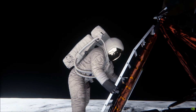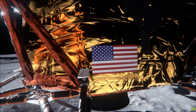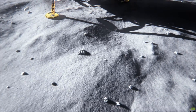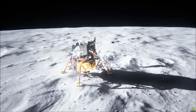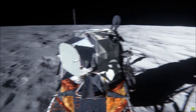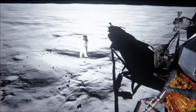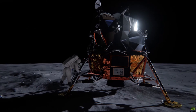We are now coming up on 30 seconds to acquisition of the command module, and we'll stand by for that event. Network controller says we have acquisition of signal from the command module.